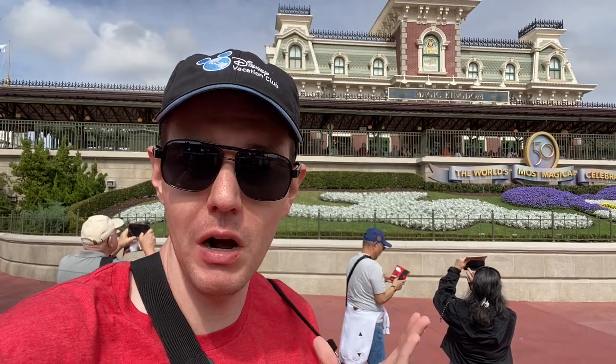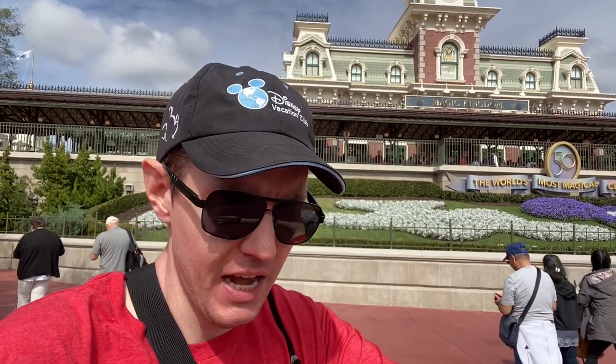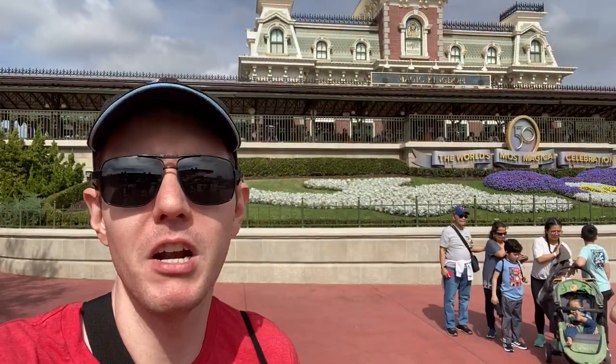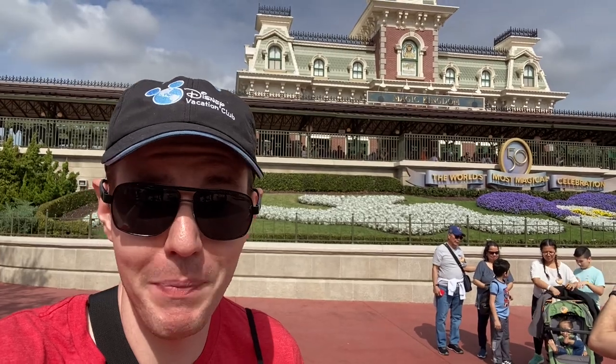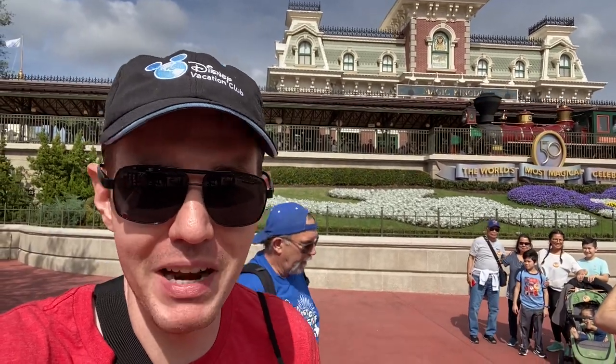Here we are at Magic Kingdom on day two of this giant group trip. I've already started stacking a bunch of lightning lanes. We're getting here a little bit later in the day — it's around one o'clock right now. But I definitely think we're going to be able to do a lot of stuff; it doesn't seem that busy. We already have Haunted Mansion, Jungle Cruise, and Peter Pan. That's actually good because Peter Pan is currently the longest wait time at 75 minutes.